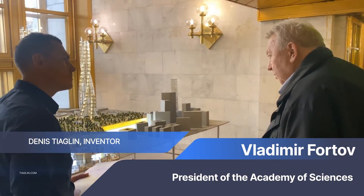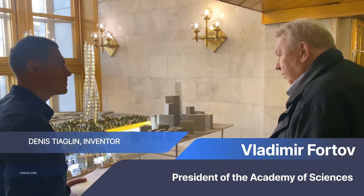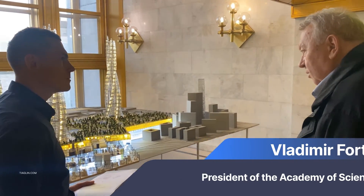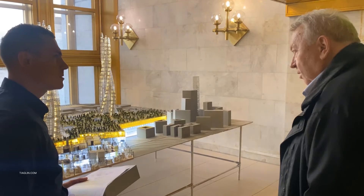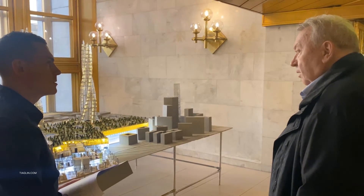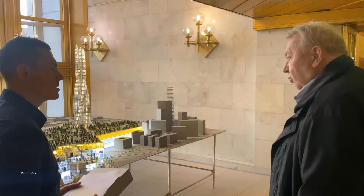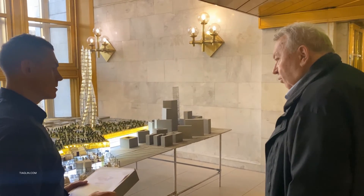Vladimir Fortov, President of the Academy of Sciences: This type of building should be quite common, especially in Southeast Asia, in Dubai, and even here in the Moscow city area. So be ready to work — energy source. It will all have to be implemented. I understand that your business is becoming very technological today. Just go ahead.